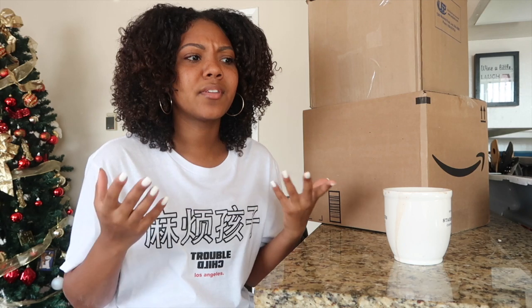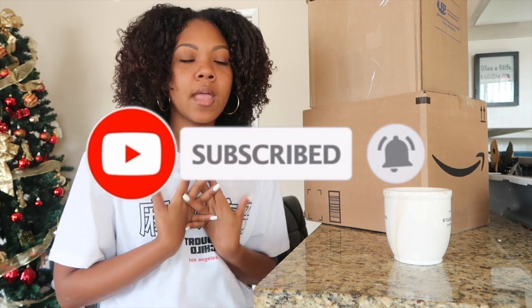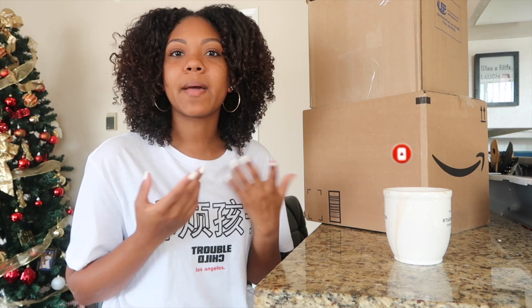Hey guys, welcome back to my channel, it's Yana Michelle. In today's video I basically wanted to start a business entrepreneur series on my channel, basically helping out other small business owners or people that are starting up their first business like I am — sharing with you guys stuff that I purchased and stuff that's going to help me grow my business. So if you're not already subscribed, go ahead hit the subscribe button and turn on post notifications.